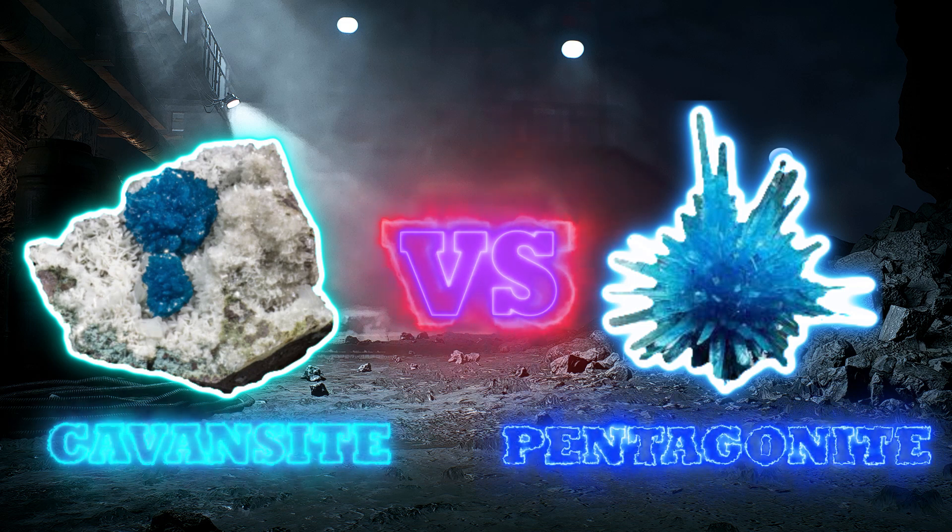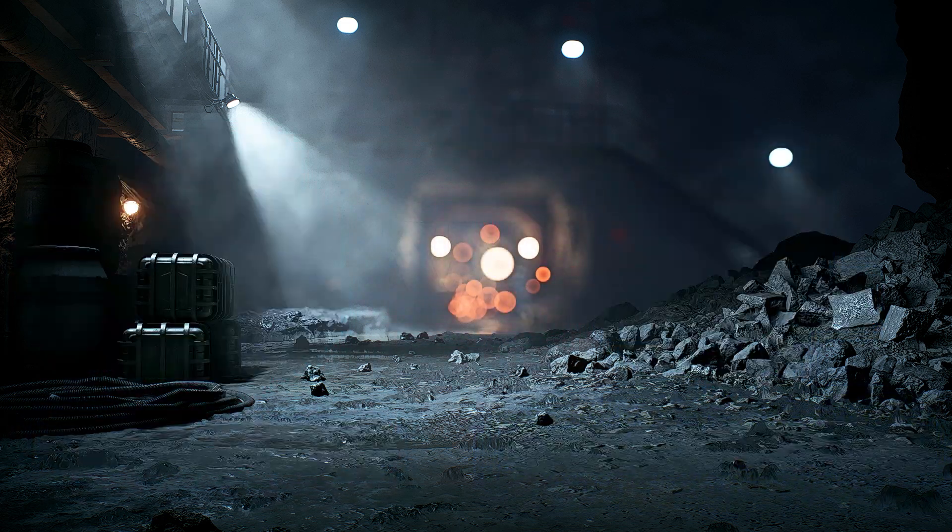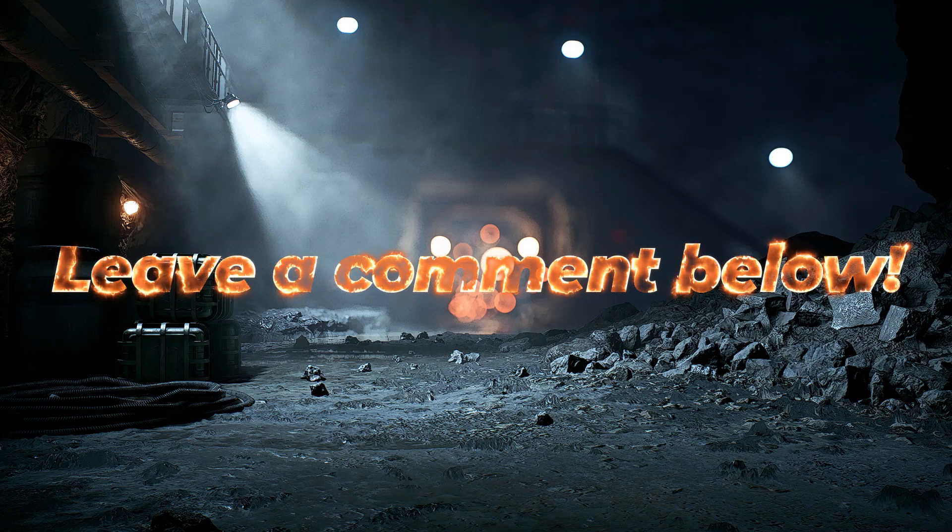I hope you enjoyed the video. Please like, subscribe, and comment what other mineral-focused content you'd like to watch.